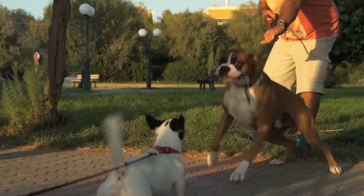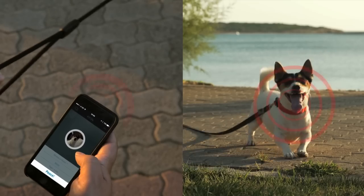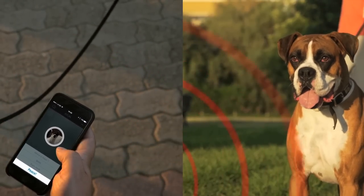Wouldn't it be great if you could somehow prevent a dogfight? With its pacifying technology, the Kion collar will activate a high-frequency sound that can help prevent unnecessary trouble for your pet.